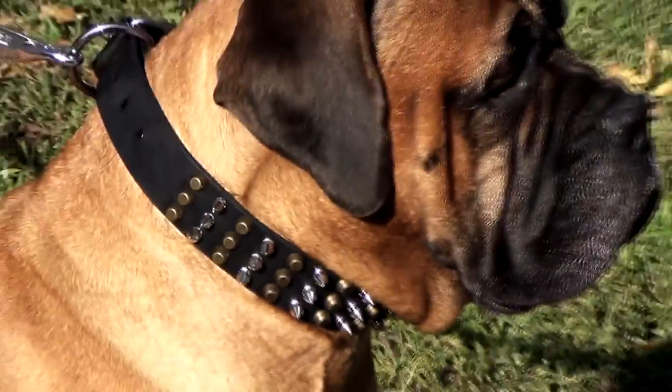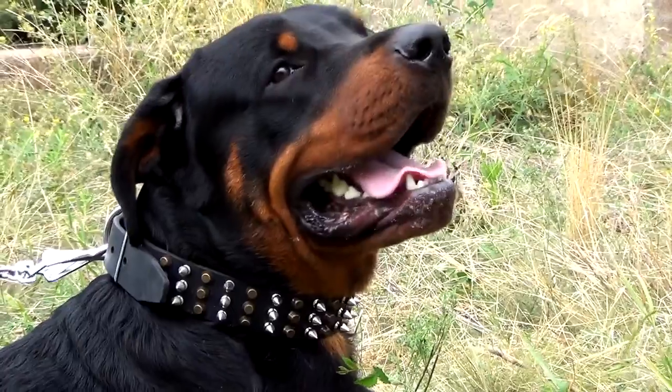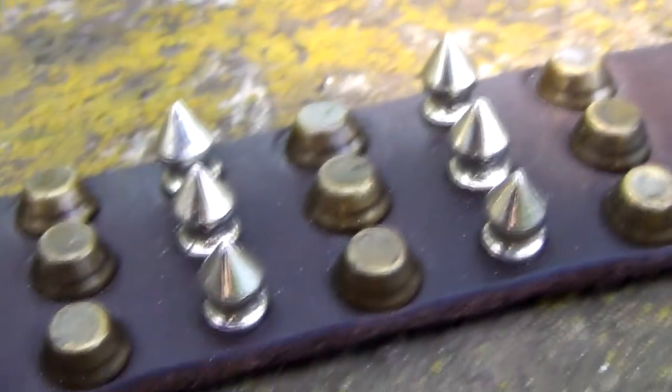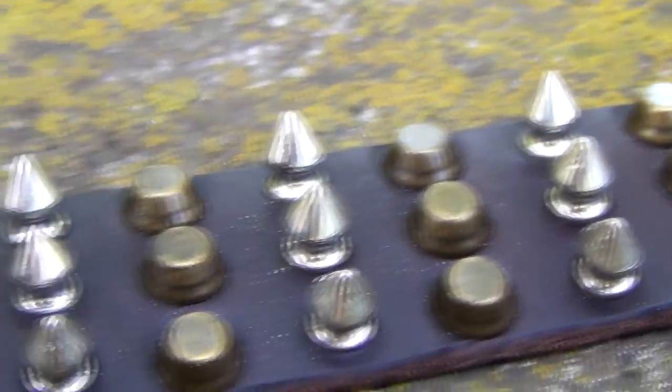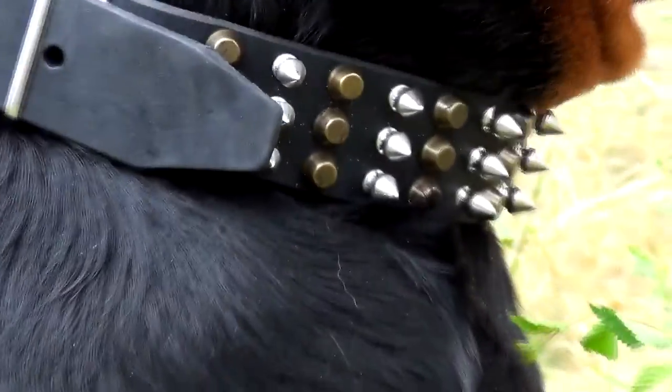If you are looking for something that looks imposing but at the same time refined, that feels pleasant and is of undoubted quality, you have a good reason to consider this wide leather collar with the changing lines of brass pyramids and spikes.